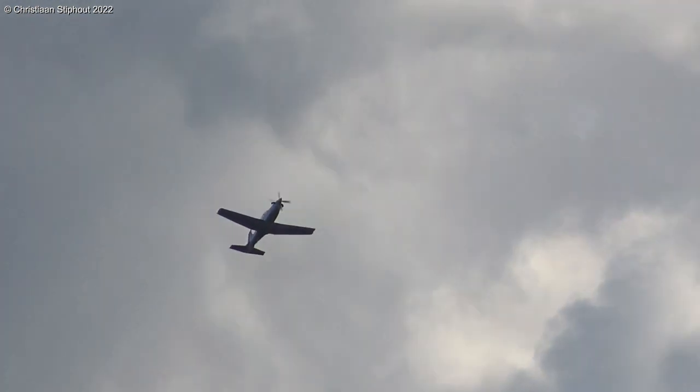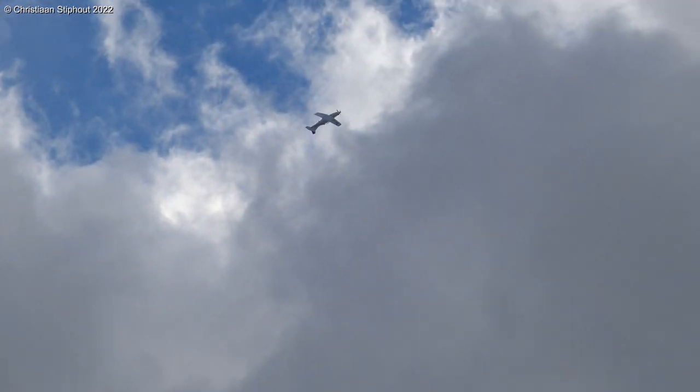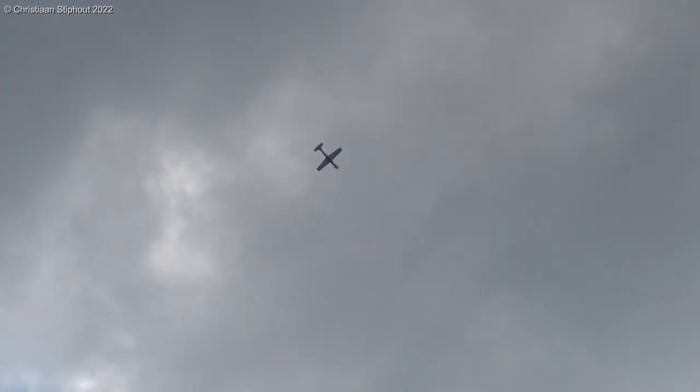There is also the PC-7 and the PC-21, which we have seen on the work with Mustang X-ray of the Franse Lichtmacht. And here is the PC-2, which is known as MKX.